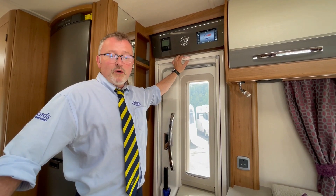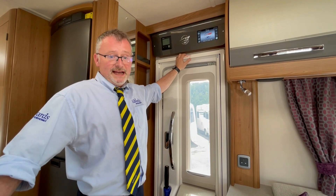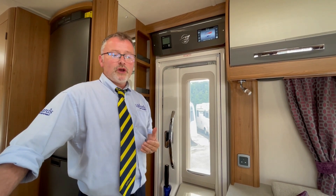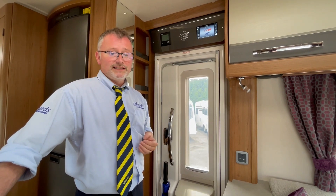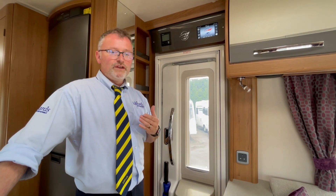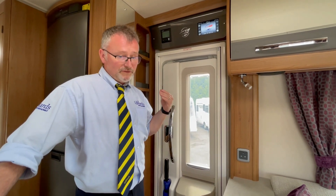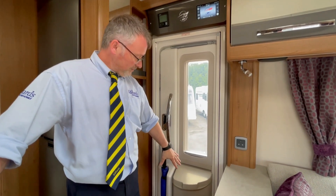Here we have the 12 volt control panel and the Truma gas and electric heating controlled by this digital control panel. It's also worth mentioning that this motorhome benefits from grade 3 insulation, meaning you can stay lovely and warm even during the winter months. The habitation door also has a fly screen and there's a bin at the bottom of the door.